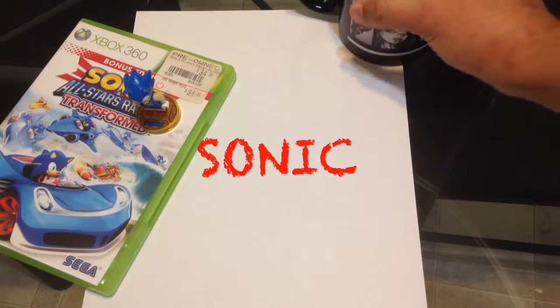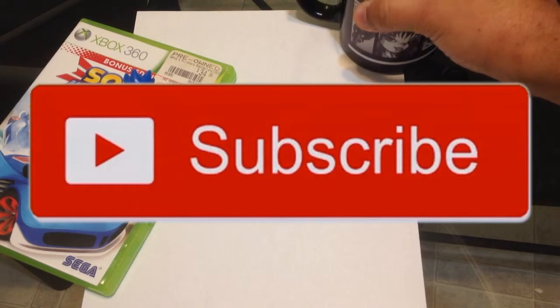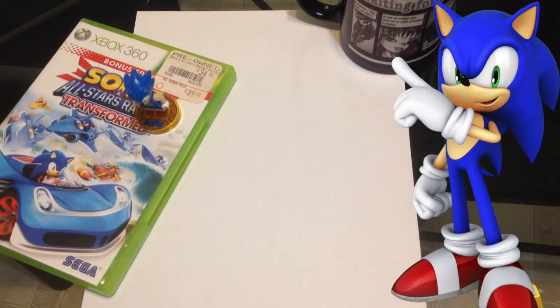Happy Monday, artists and artist lovers out there! Time for some coffee. Today we're drawing Sonic the Hedgehog, as requested. That's right, keep those requests coming in! Looks like we're getting more subscribers and good comments.